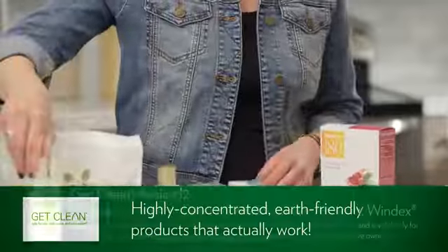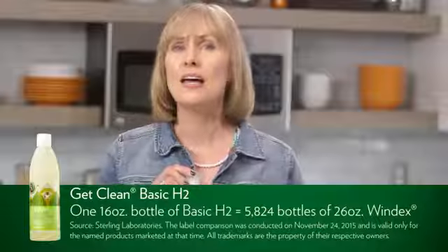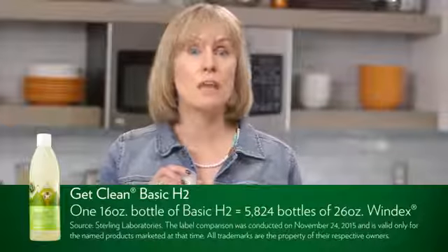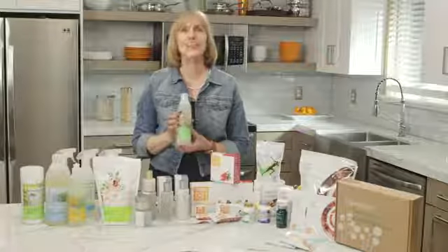Our signature product in this line is the Basic H Squared. You can clean your floor, your countertops, and clean your windows and mirrors. This product is so highly concentrated. You'll mix different dilutions for different types of cleaning, and it comes with three spray bottles. You've got three different spray bottles in your kit so you can properly mix the H Squared: one is for windows and mirrors, one is the all-purpose cleaner, and one is for degreasing.